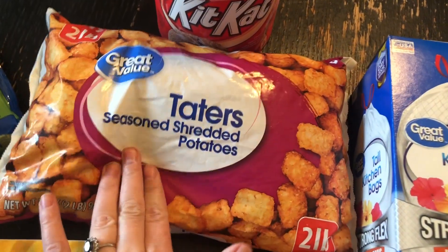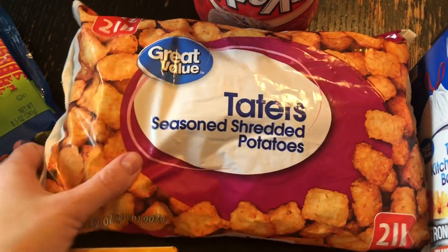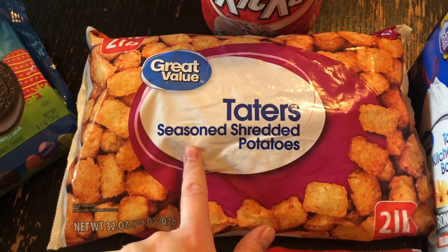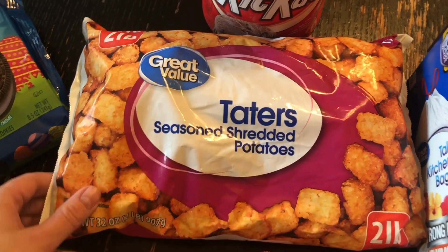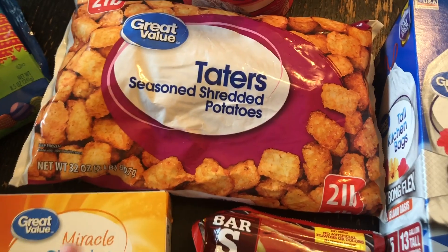I really wanted some tater tots and I know Riley likes them too. This is just under $2 — like $1.98 or $1.97 for two pounds. That'd be really fun for easy lunches and snacks for him and myself.